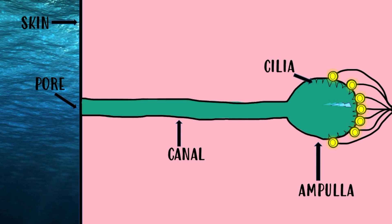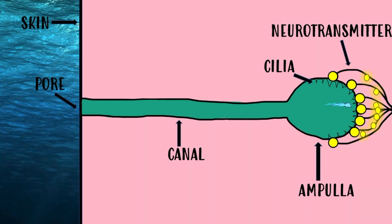The organelles, called cilia at the bottom of the ampullae, detect electricity and send sensory messages to the brain. These ampullae of Lorenzini can detect one billionth of a volt from three feet away.